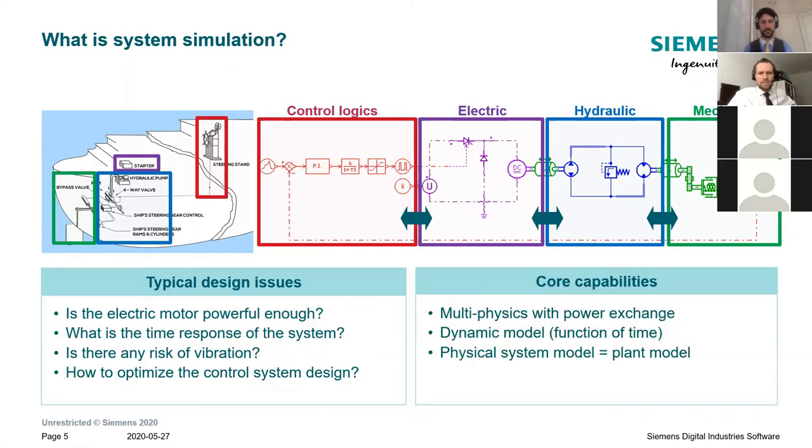System simulation, thanks to a multi-physics approach based on power exchange, dynamic modeling as a function of time, and validated equations, can answer those design challenges in a relatively simple and fast manner. Between each of those components — which are components in AMSIM, the system simulation tool from the SimCenter portfolio — you have a set of equations calculating the power and energy exchanged. Here we have a DC motor driving a hydraulic pump through a shaft with a given inertia, which computes rotational speed based on torque inputs on both sides. That's the principle of system simulation and AMSIM.